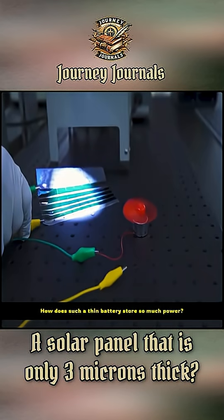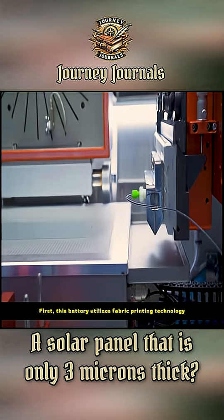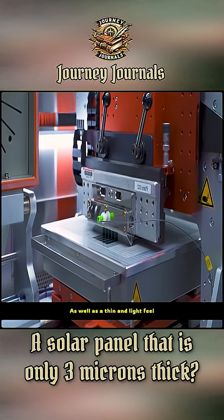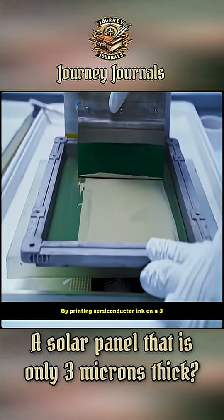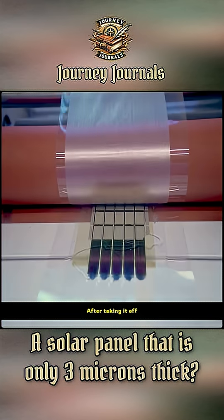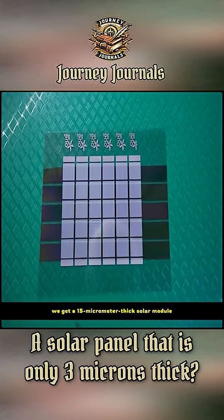How does such a thin cell store so much power? First, it utilizes fabric printing technology, giving it a tough characteristic as well as a thin and light feel, by printing semiconductor ink on a 3 micrometer substrate. After taking it off, we get a 15 micrometer thick solar module.